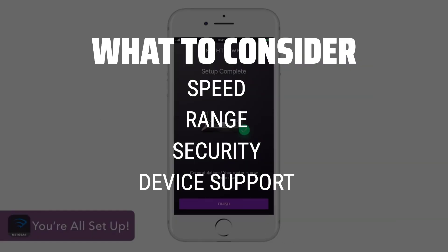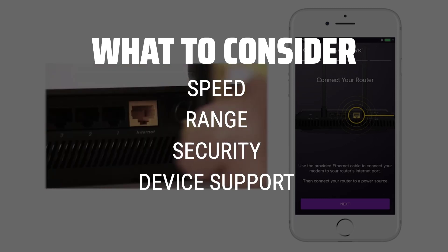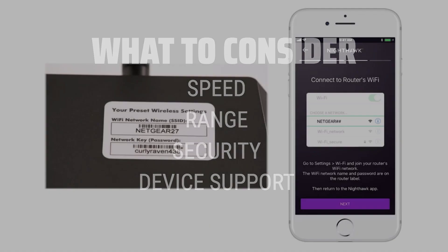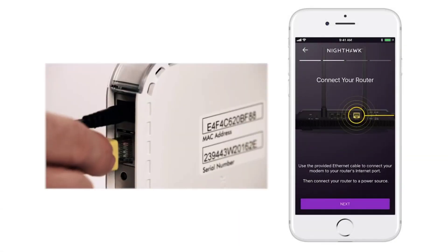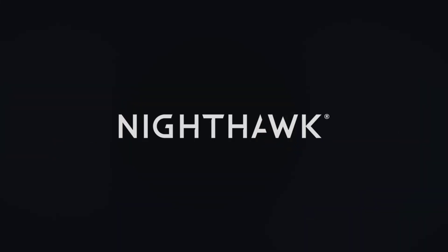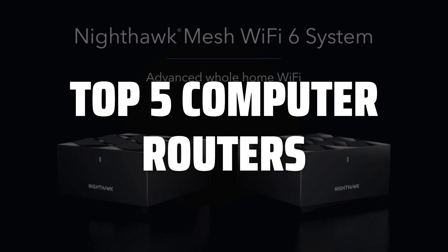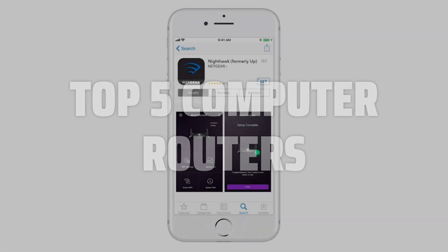Speed is essential for a smooth online experience, while range determines how far the signal can reach in your home. Security features like encryption and firewalls help protect your network from cyber threats, and the number of devices supported ensures that all your devices can connect seamlessly. To help you find the right model, we've listed the top 5 computer routers and their key features, plus the things you need to consider to help you choose the best one for you. Links to all products mentioned in the video are in the description below.